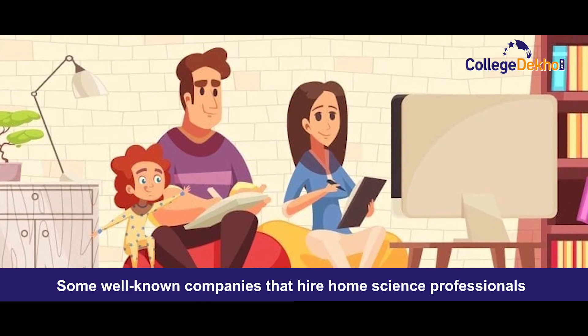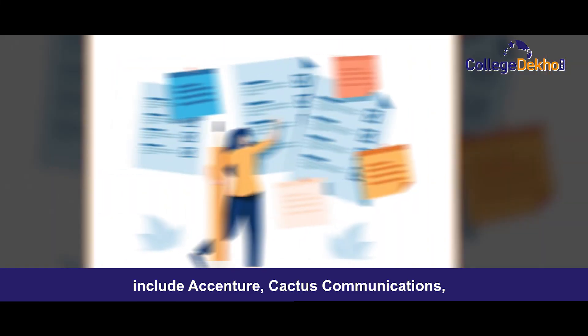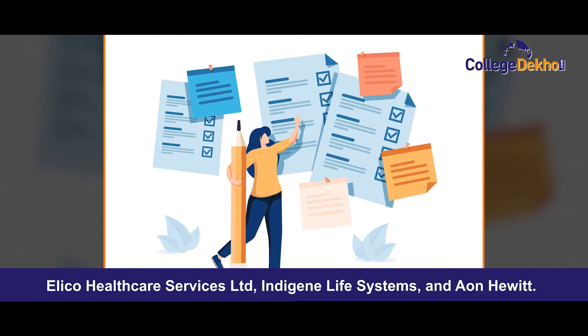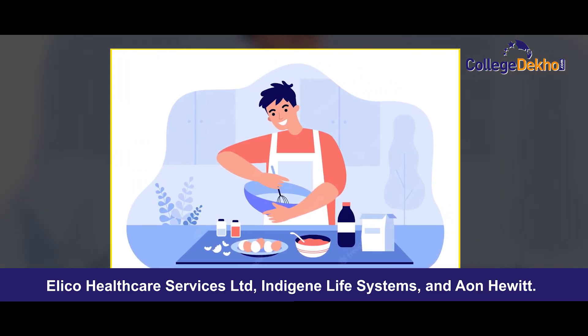Some well-known companies that hire home science professionals include Akincher, Cactus Communication, Aleco Healthcare Service Private Limited, Adigine Life Systems, and Aon Hewitt.